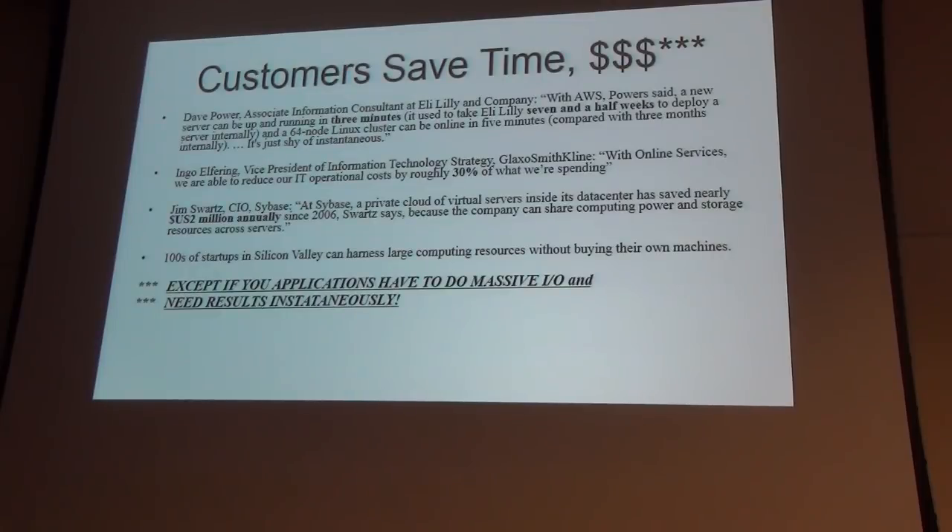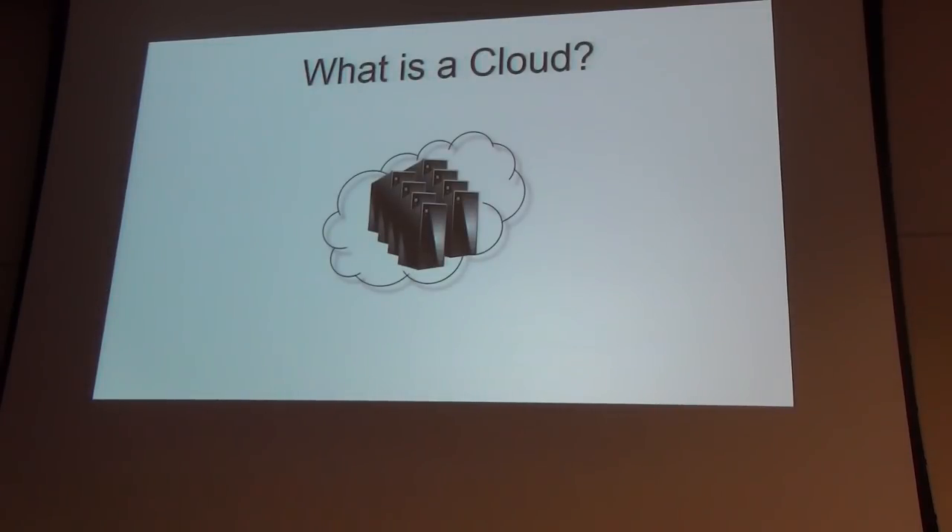Hybrid cloud is a mix of the two — proprietary applications stay on your own premises securely, while web-facing parts of the corporation go in a public cloud, which is good because the web is lightweight: really just images and text. It does save time and money as long as whatever you're doing fits the definition of cloud. But if you're doing massive IO and need results fast, cloud is not for you. That might change in five or ten years when a hundred gigabits is the minimum and terabit connections are possible.